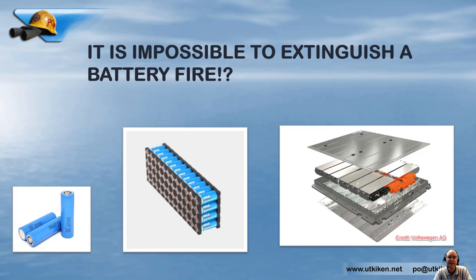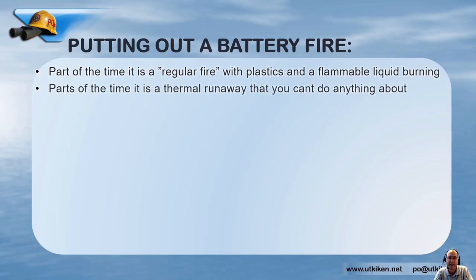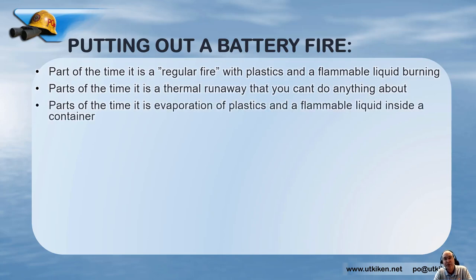I think it is a misunderstanding to say it is impossible to put out a battery fire, because researchers who stated this were talking about cell level. We at the fire brigade need to talk about module or battery pack level, and in that case we certainly can do a lot of things. To put out the battery fire we need to know that part of the time is just a regular fire — plastics and flammable liquids burning; part of the time is thermal runaway which we can't do anything about; and part of the time is evaporation of plastics and flammable liquid inside a container, which we can also do something about.